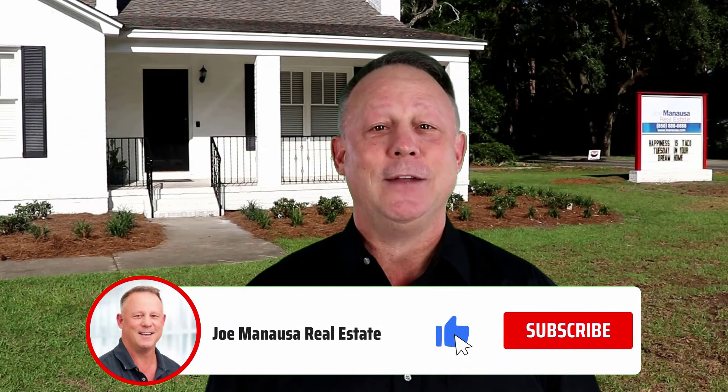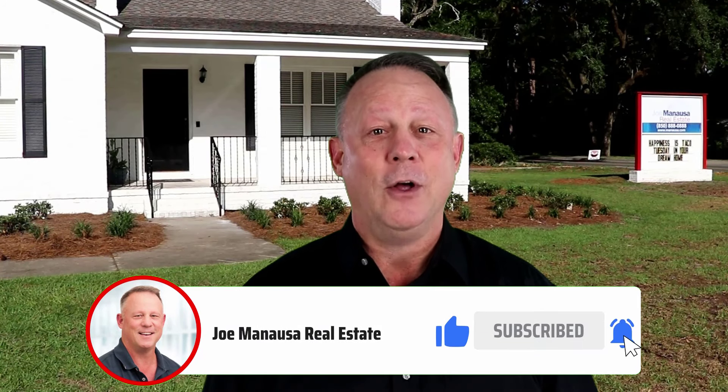If you already are a subscriber, thank you and welcome back. If you're not a subscriber, please consider becoming one now. We offer the most thorough and accurate housing market reports on YouTube, plus answers to your real estate frequently asked questions, and we also provide virtual tours of some of the most beautiful homes in Tallahassee. Simply hit subscribe and the bell so that you're the most informed buyer or seller in your next real estate transaction.